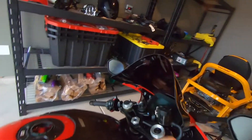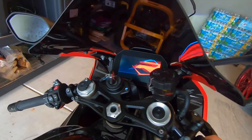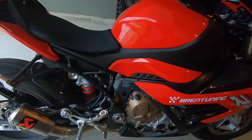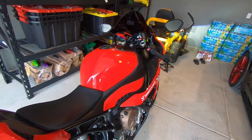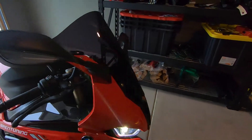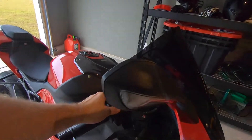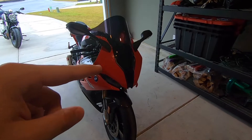I started it up on the other video — let me do a quick little cold start for you today. Love that animation. I love this bike, man. Love the headlights, the windscreen is growing on me.